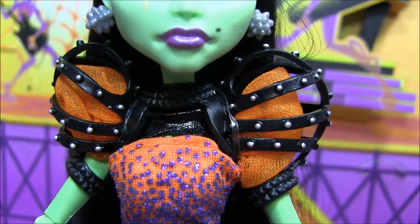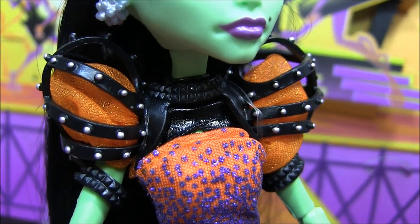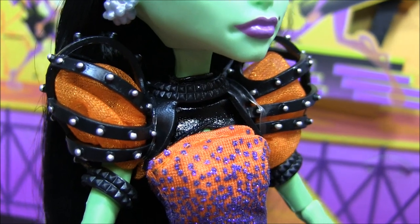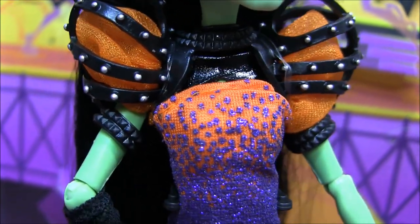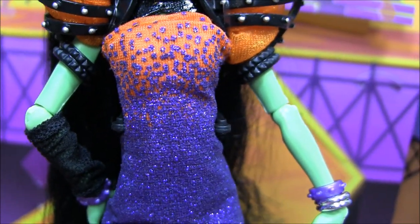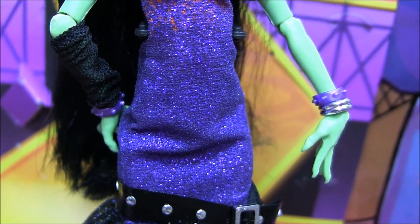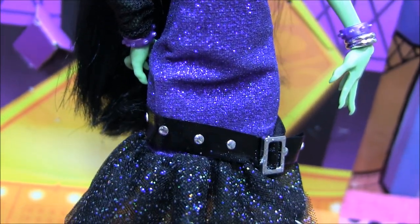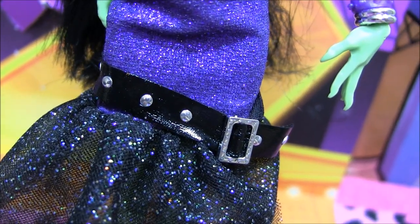Her outfit is absolutely beautiful. She has this piece around her shoulders that looks kind of caged in — I love that. And underneath she has her poofy sleeves, and there are also cuffs at the higher arms. Her dress is sparkly and a strong material; it's orange and purple. I love it so much. And at the bottom it goes into like a witchy belt, sparkly where the buckle is.